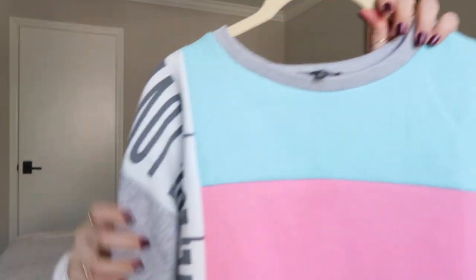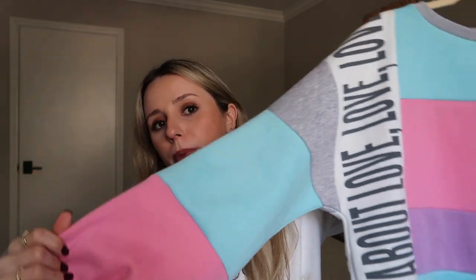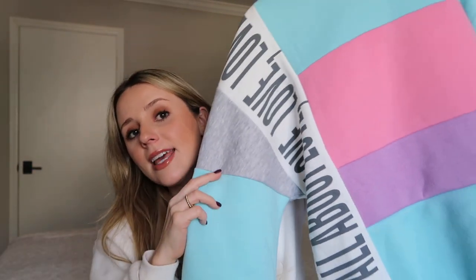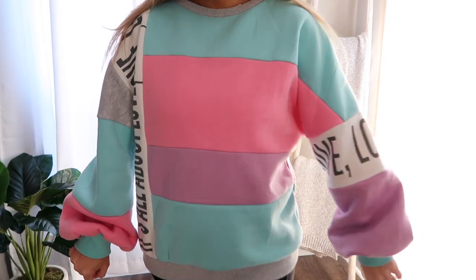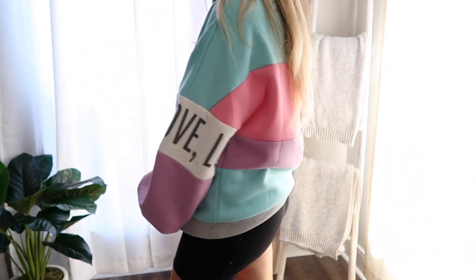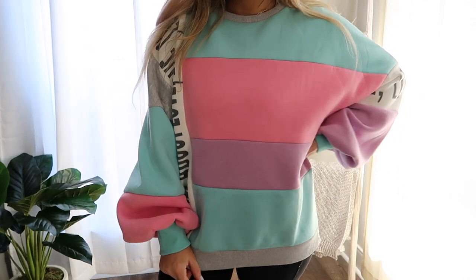The next thing is this super fun colorful pastel pullover sweatshirt — it's a color-block style with really pretty blue, pink, gray, and purple. I will say it's not the most flattering thing ever. I got a size medium but almost wish I'd gotten a large. I might crop it because I don't love the band at the bottom, and the horizontal stripes aren't super flattering. But it's really thick, comfy, fleece-lined on the inside, and so fun for pictures.